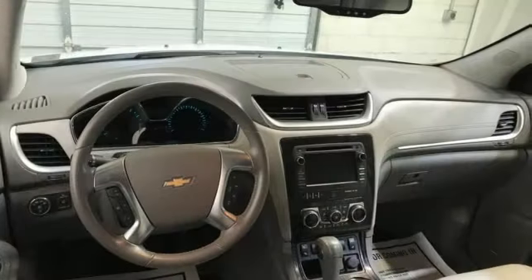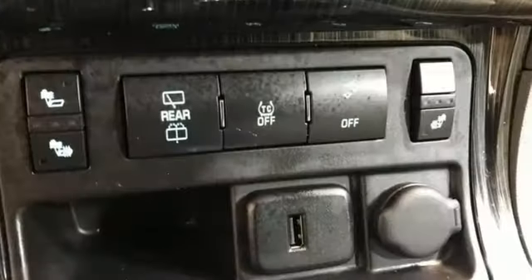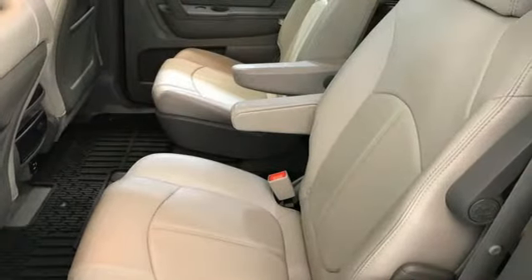Wi-Fi hotspot, AM-FM satellite radio, express open and closed sliding and tilting sunroof, remote engine start smart device, and automatic transmission.